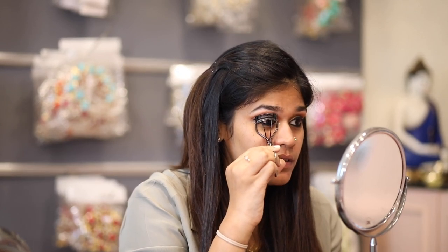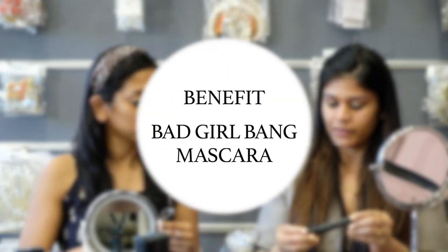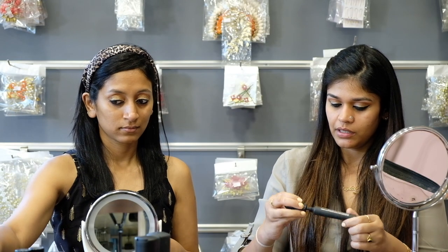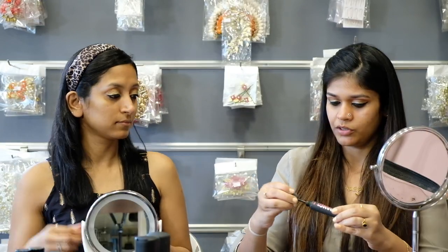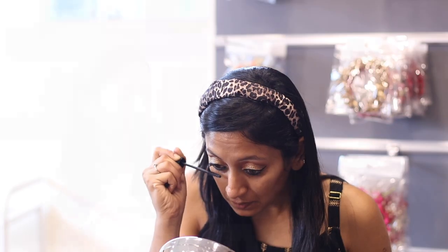Now we're going to curl the lashes — you need to be a little careful so you don't pinch your skin. Get close to the mirror, make sure your lashes are embedded in the curler, make sure your skin is not pinching, and then just clamp. Now we take our mascara — the Benefit Bad Girl Bang Mascara. This one's really good. It's not waterproof but it works for an everyday look. We're just going to set those curled lashes with the mascara.